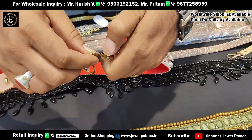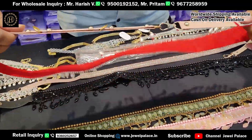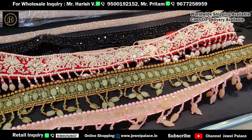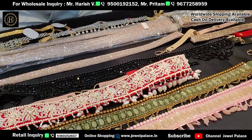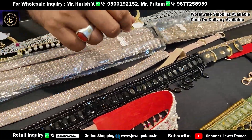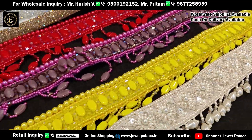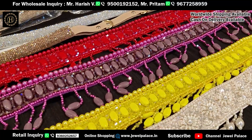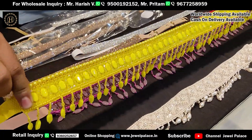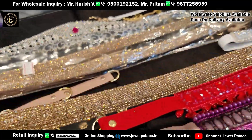These are very different designs. If you want to buy, contact us and we will send the collection on WhatsApp. We will send all the items shown in the videos. Full stones items are also available. The price is just Rs. 350. Full stones in silver, gold, and rose gold.